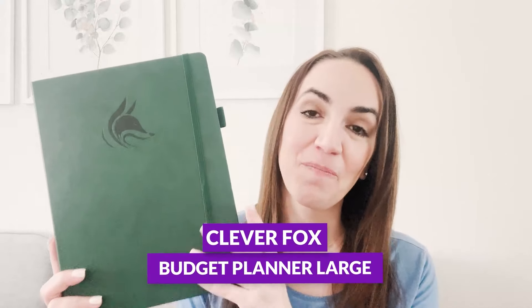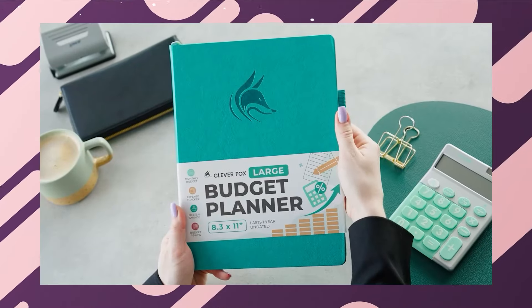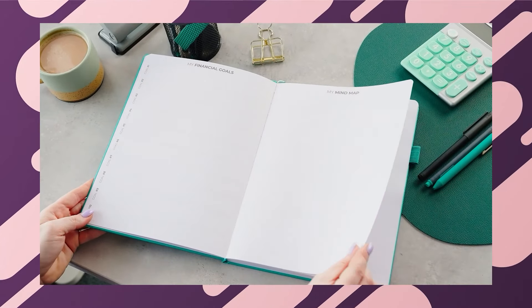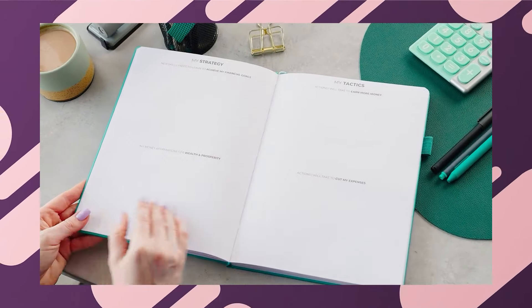Hello, and welcome to the CleverFox YouTube channel. My name is Elise, and today we are going to be talking about one of my absolute favorite planning topics, and that is budgeting. Sometimes budgeting can be scary, but having the right budget planner definitely makes it less scary and helps you be intentional with your finances. I have the brand new CleverFox budget planner large here, and I'm going to give you a tour of this planner and set up my budget for May, talking about where my money is going to go and different savings goals I have.